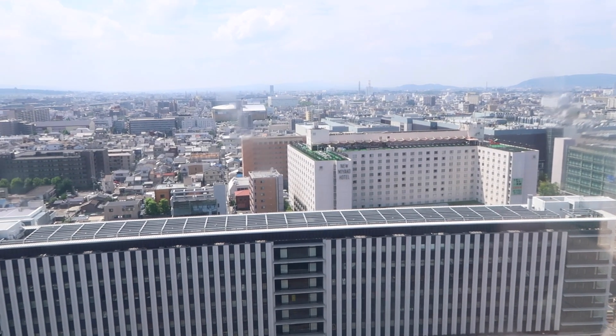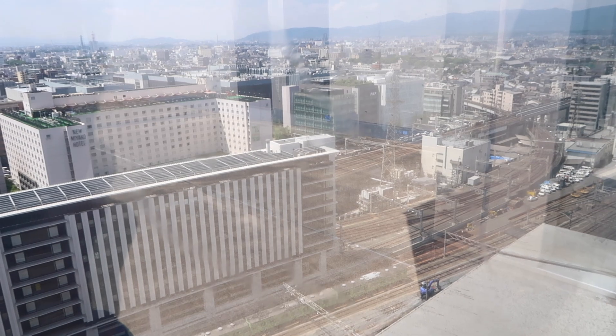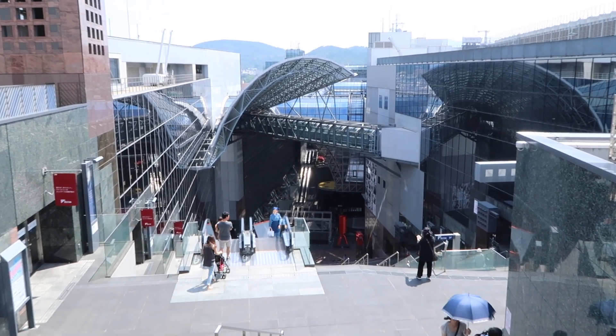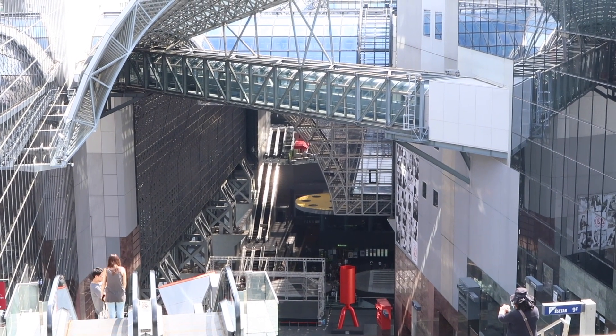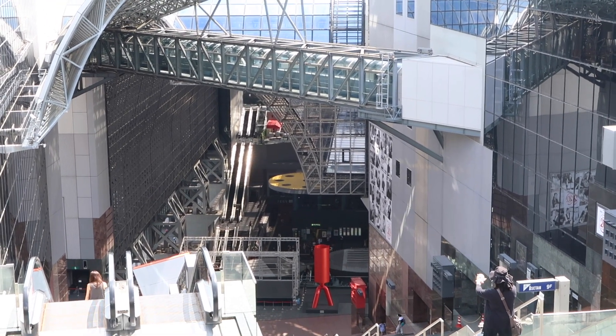This is out the back of Kyoto Station. There's a tinted window here which makes it easier to view but harder to film, and you can see all the tracks which leave Kyoto Station. Out there somewhere is the Nintendo building. Here's a view from the top — technically the 12th floor on the Happy Terrace. You can see that walkway connecting one side to the other at the top — that's where we're going next, but first we'll pop into the ramen floor.